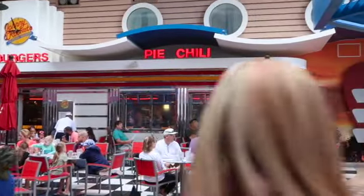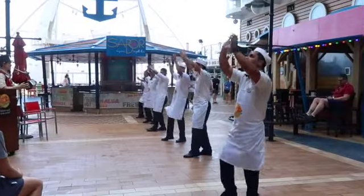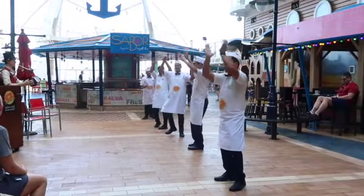Johnny Rockets is also on the Boardwalk. They are actually complimentary for breakfast, but there is a small charge for lunch and dinner. Johnny Rockets is all about hamburgers, french fries, and malt milkshakes. If you're looking for classic American fare, this is your place.